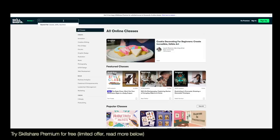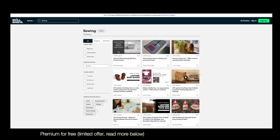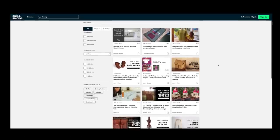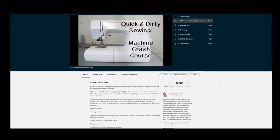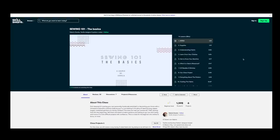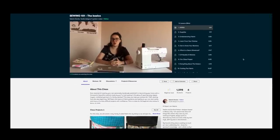I will link all of these classes down below so you can have a look after watching this video. The very first one I'd advise you to start with is a sewing machine crash course — really getting to know the basics of working with a sewing machine: how to thread a needle, how to change a needle, how to make basic stitches, and so on. I think that's a perfect place to start.